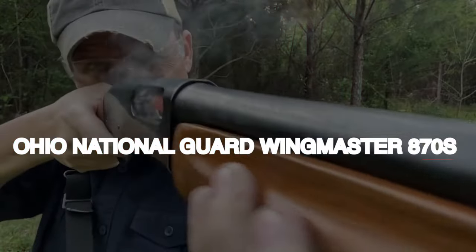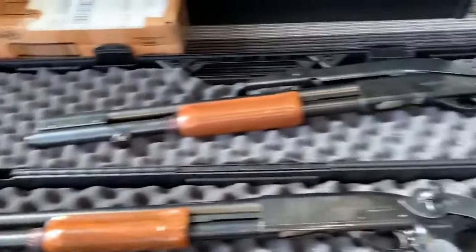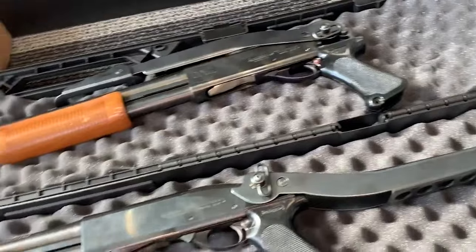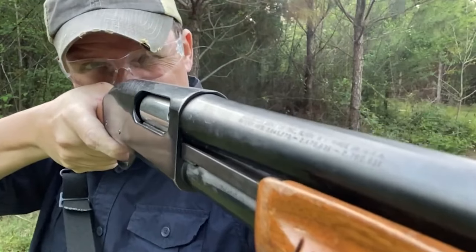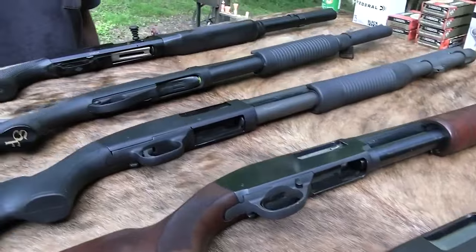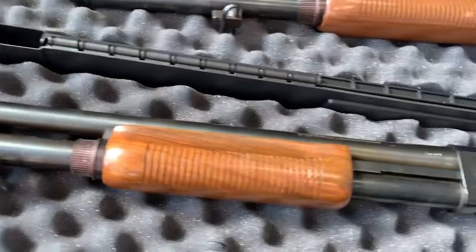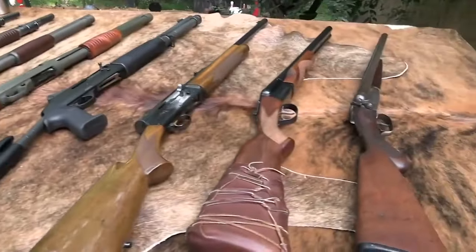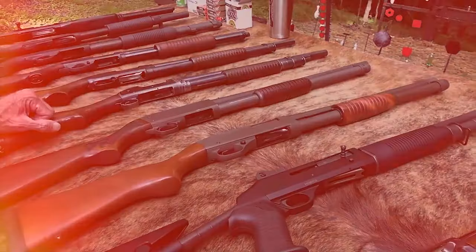Ohio National Guard Wingmaster 870s, $250. These are unique and rare surplus shotguns originally released from the National Guard to the Ohio Department of Corrections and then made available to the public. These specific 870s are Wingmasters from the 1970s, produced in limited quantities with only 1,200 units in existence. What sets them apart is the inclusion of the rare Bayonet Lug, which also serves as a sling keeper and allows for the attachment of a barrel to mag extension, adding to their uniqueness and historical value.